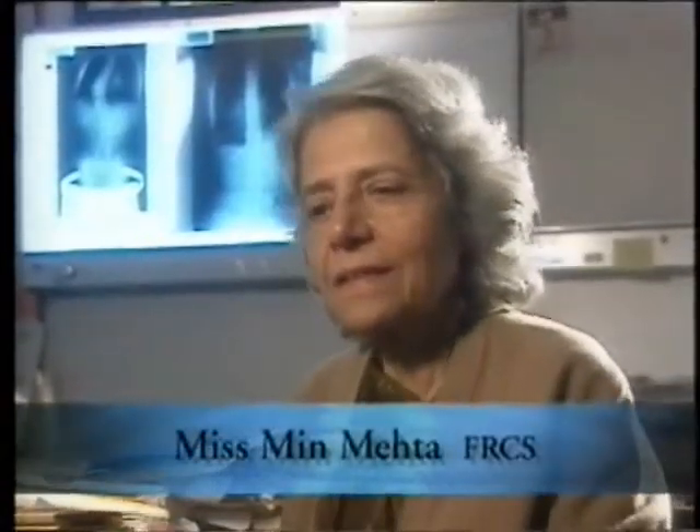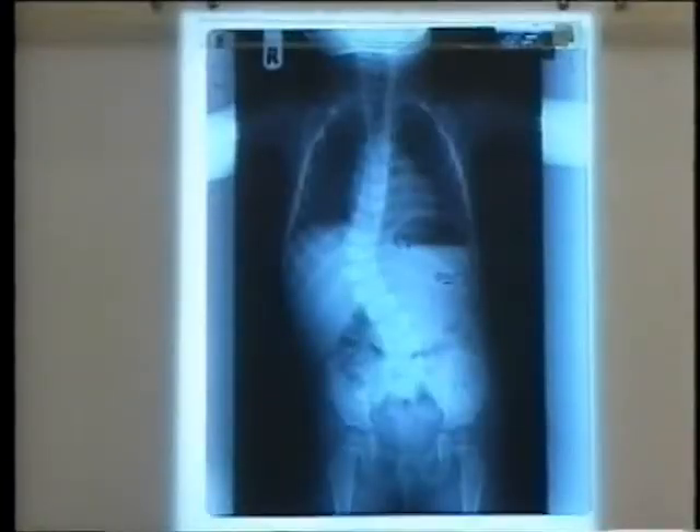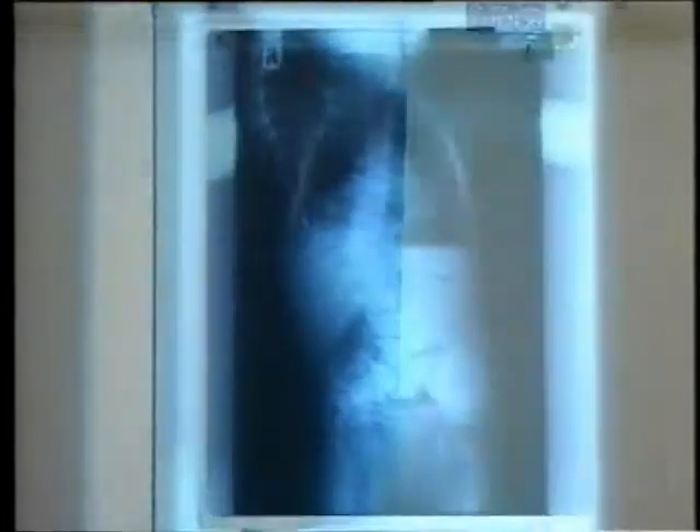Scoliosis is a curvature of the spine. It occurs in three planes. There's a sideways bending of the spine, there's a hollowing of what is a normal gentle rounding of the upper part of the back, and there is a twisting — a rotation — and the rotation is always towards the convexity of the curvature of the spine.